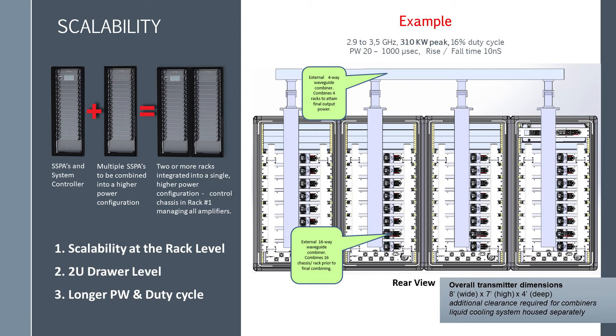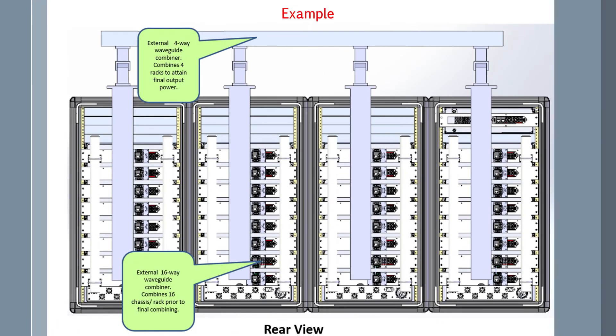In case three, when adding longer pulse width and duty cycles, you would trade off peak power to maintain average power.